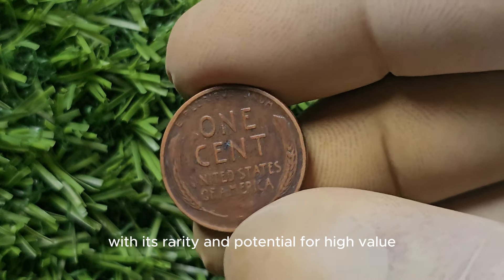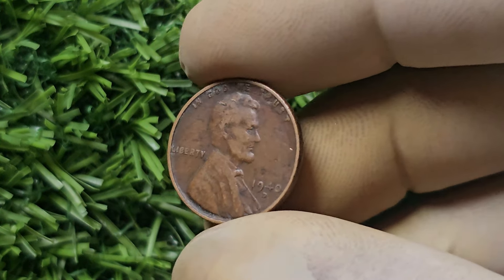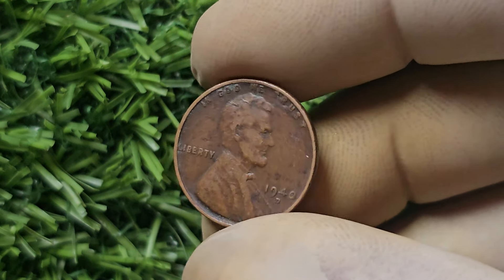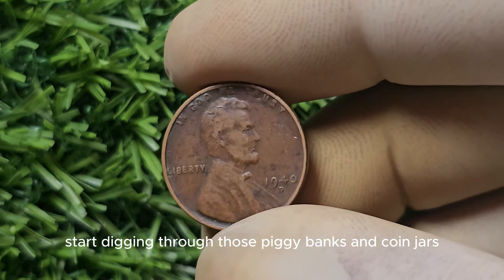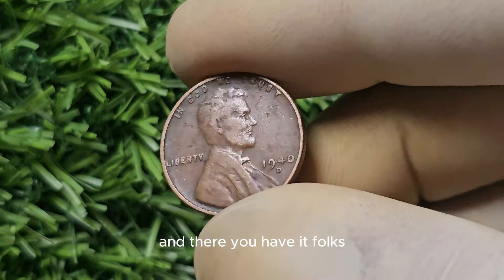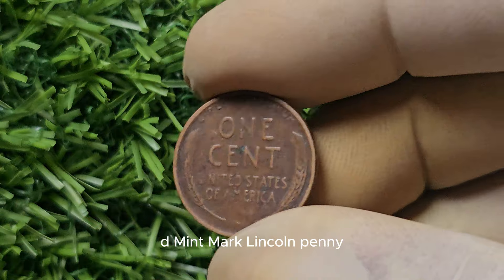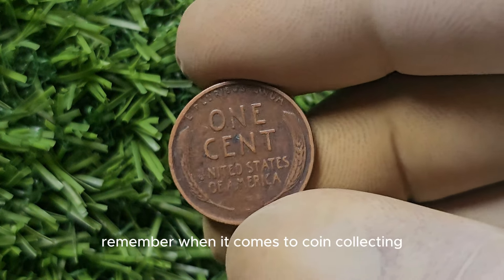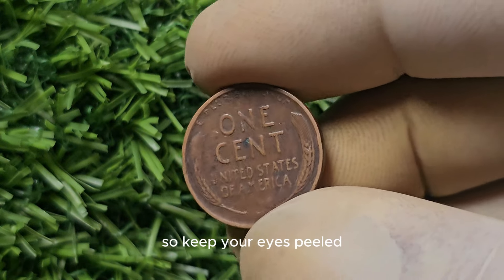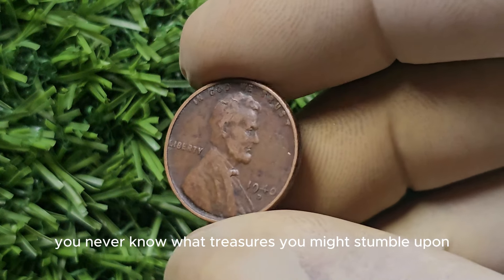In conclusion, the 1940-D Mint Mark Lincoln Penny is a true hidden gem in the world of coin collecting. With its rarity and potential for high value, it's definitely a coin worth keeping an eye out for. Who knows, you could be sitting on a small fortune without even realizing it. Start digging through those piggy banks and coin jars — you never know what treasures you might find. Remember, when it comes to coin collecting, knowledge is power, so keep your eyes peeled for those rare and valuable coins.